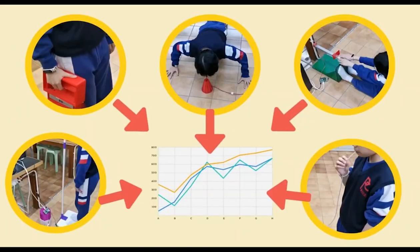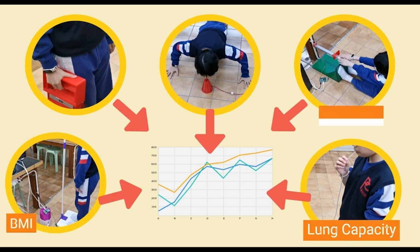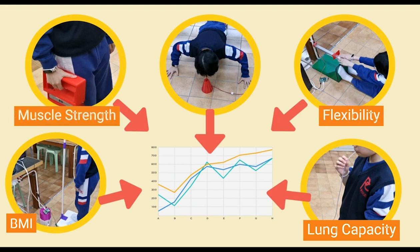Today we would like to introduce our project, a WestberryPi-based fitness testing device. This project will collect various fitness indicators from users through WestberryPi, including BMI, lung capacity, flexibility, muscle strength, and muscle endurance.